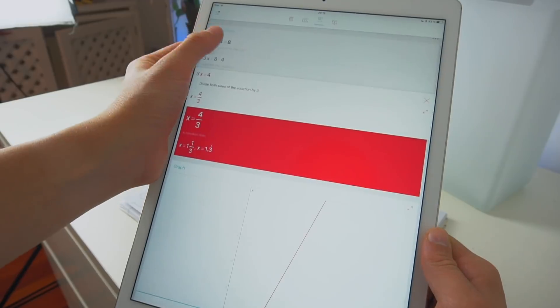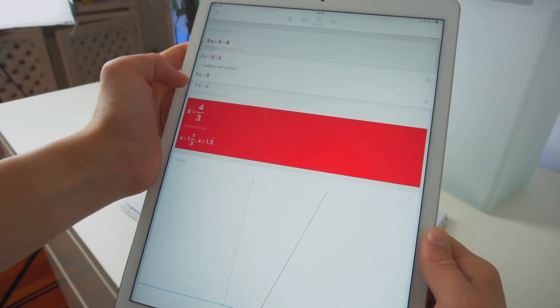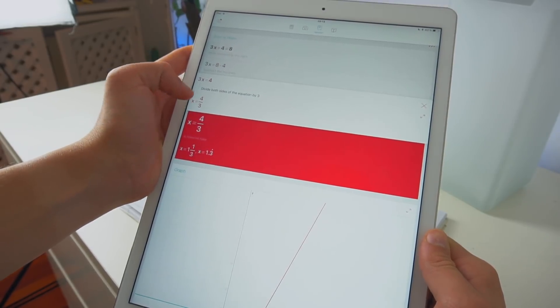Now, you might think that this is cheating, and if you only use this app instead of actually working, I could understand how you'd think that. But what's amazing about this app is that it actually shows you the steps it took to get to the answer, which is awesome. So if you don't really understand math, just get the app, take a photo of the problem, and it will solve it for you — but it will also teach you as well. So if you're taking math and you have an iPad, definitely check the app out.